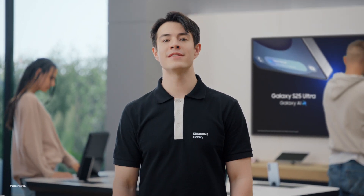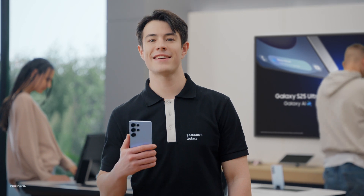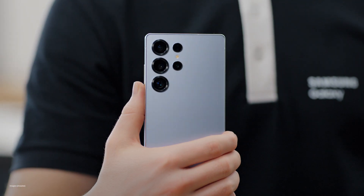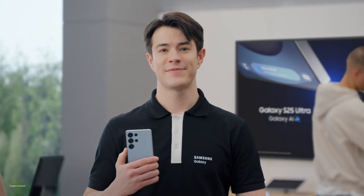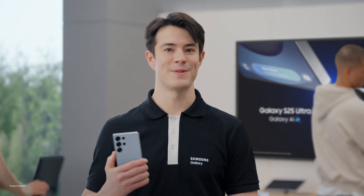Hi everyone, welcome back. Today, we'll be exploring the unstoppable power of the Galaxy S25 Ultra, combining unparalleled performance with unbeatable durability to power you all day long for all new ways to play. Come on, let's go see it in action.